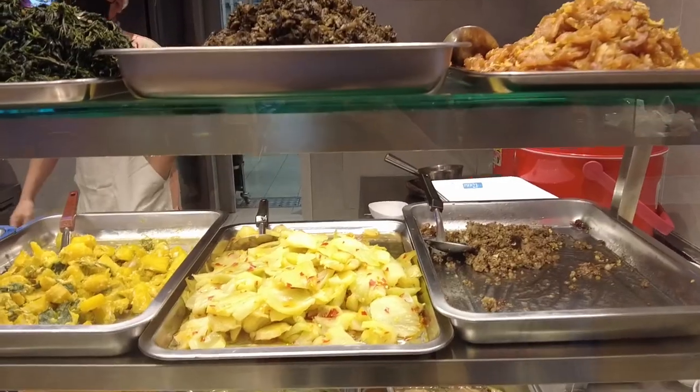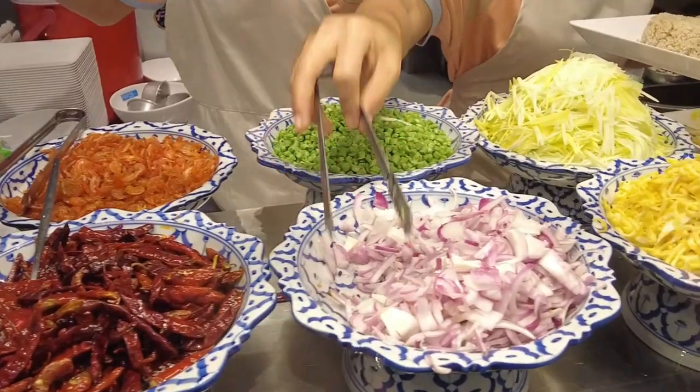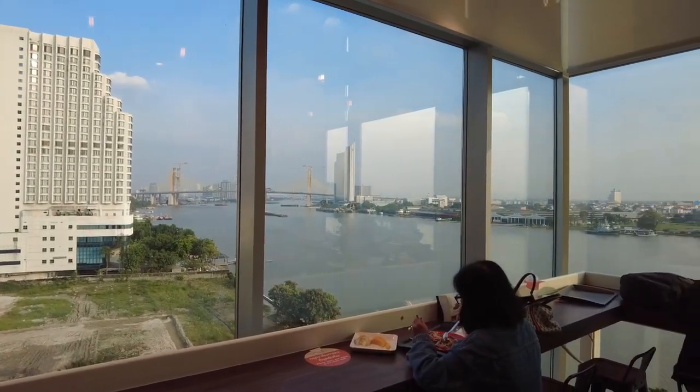And this is why we love Thailand so much — really good food for an unbelievable price. Not only is the food tasty, but the amazing view from the food court alone makes it worth eating at the Pier 21 food court.